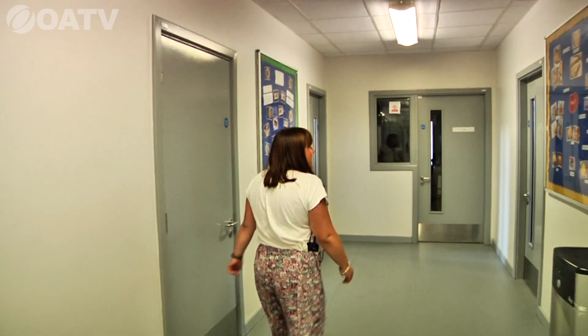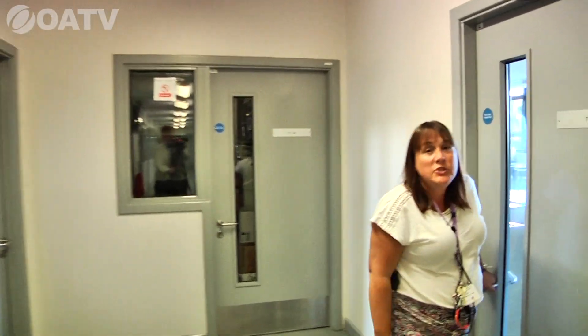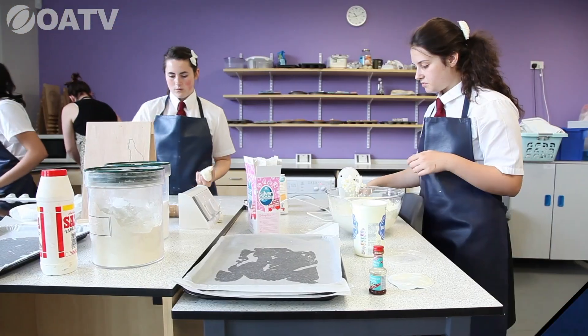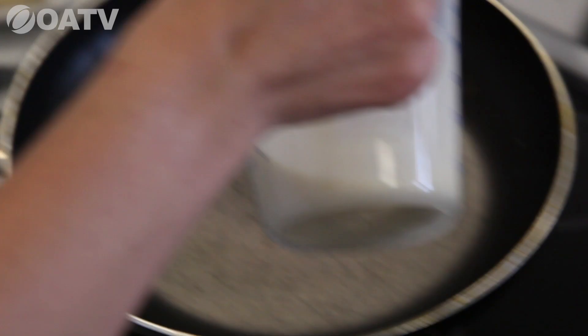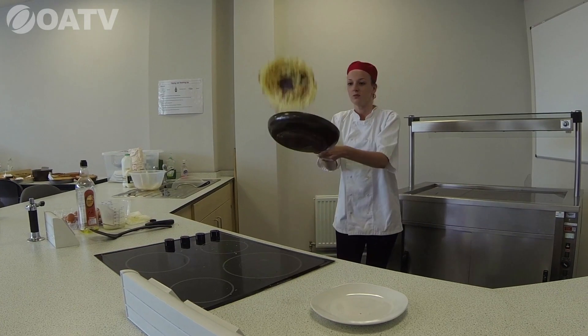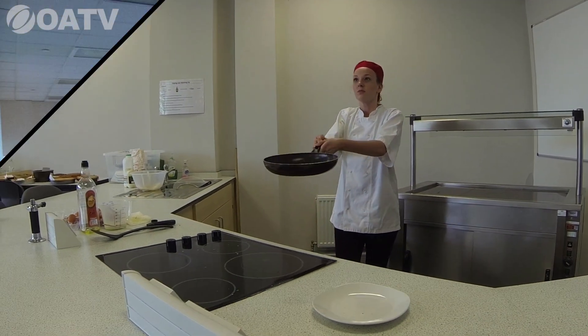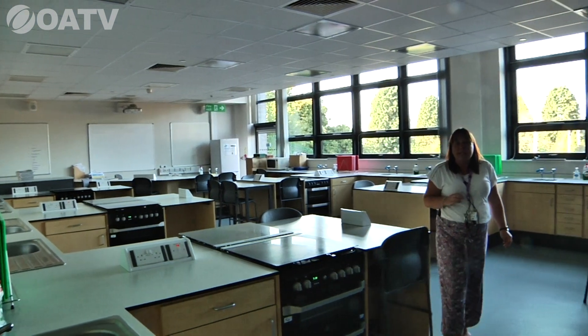First, we're going to see the food tech room. Every Year Seven student will get the opportunity to access the cooking rooms and complete lessons involving cooking. We've got two rooms like this and students will be doing lessons on cooking scones and planning healthy meals.